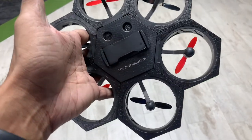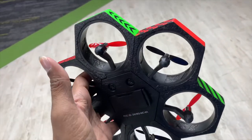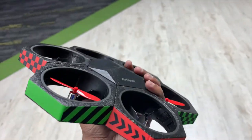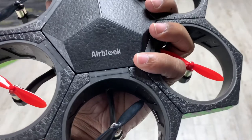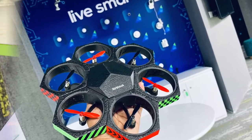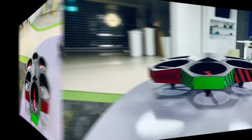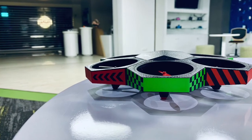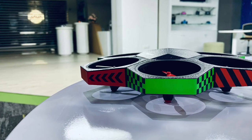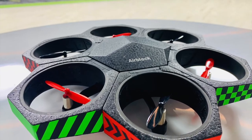What if takeoff or landing is not smooth? Open the app, enter the play interface, and find the calibrate button at the upper right corner — you can adjust it from there. For more info, check the description where I'll provide the link and guides so you can check those out.